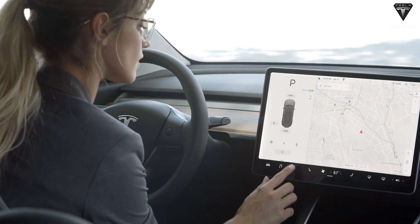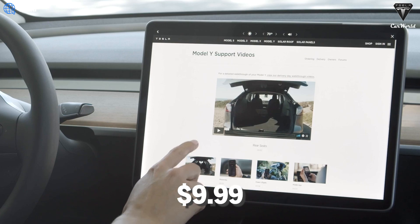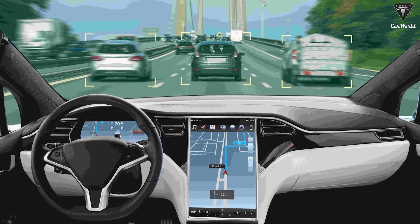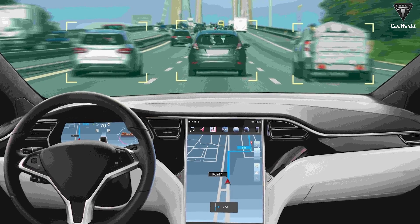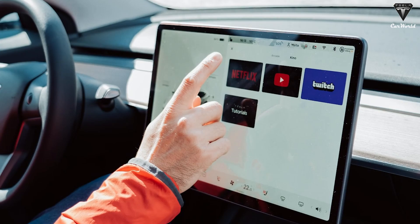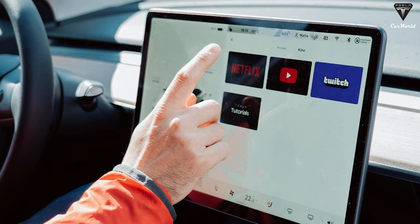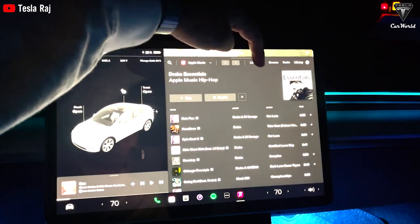Another option worth considering is Tesla's premium connectivity, priced at $9.99 a month or $99 a year with a free trial during the first year. This service offers several benefits, such as real-time traffic updates and live camera views from your car, useful for remote monitoring via your phone, especially with pets or during long trips. Additionally, you can enjoy entertainment options like Netflix, YouTube, and streaming music directly from your Tesla.